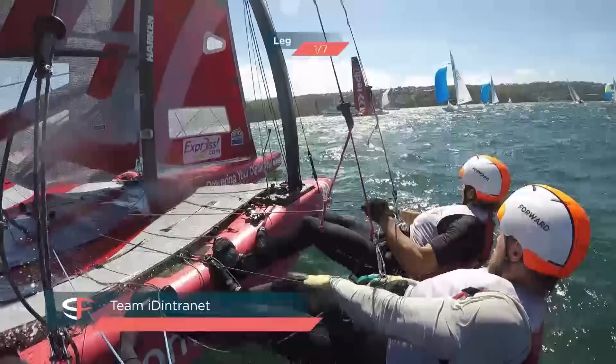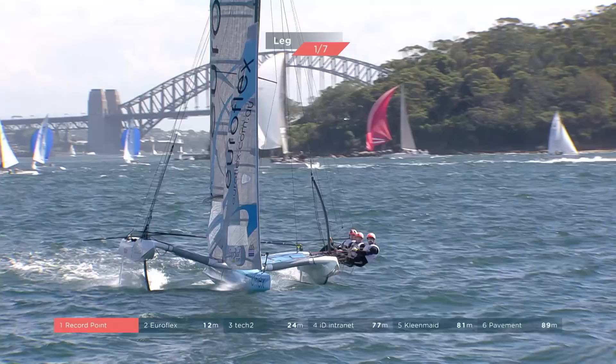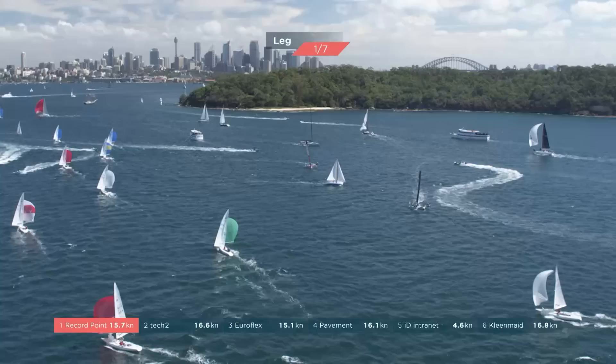Onboard ID here on starboard — Record Point tacking onto port, coming back towards the top mark for the first time. It's so apparent just how fast it's going out there at the moment. Record Point has the lead ahead of EuroFlex and Tech Two, with ID in fourth. This is some really great boat handling — you've got to have 360-degree vision to be able to sail these boats safely around.